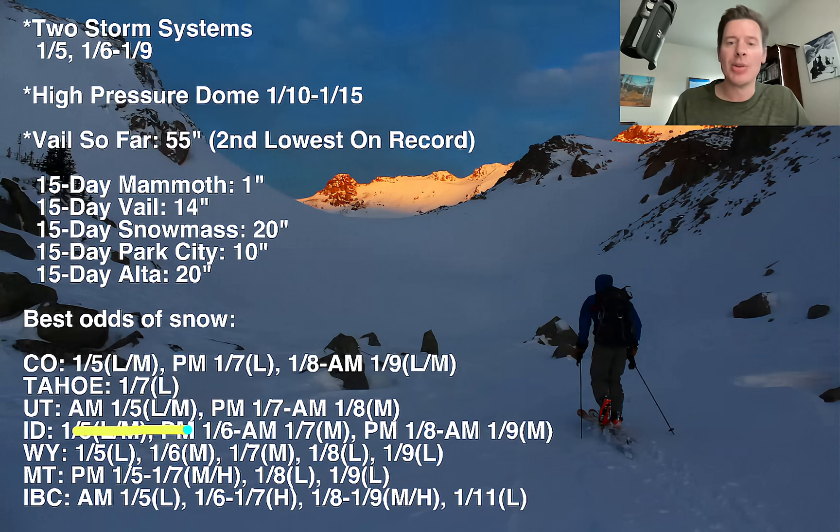Utah today — you still have light to moderate to go this morning. Additional snow, and then PM January 7th into the morning of January 8th, another shot of moderate accumulations. And then we're done for a while.